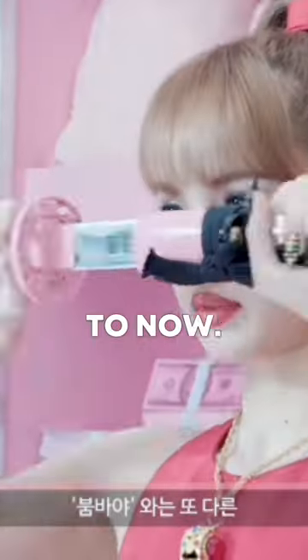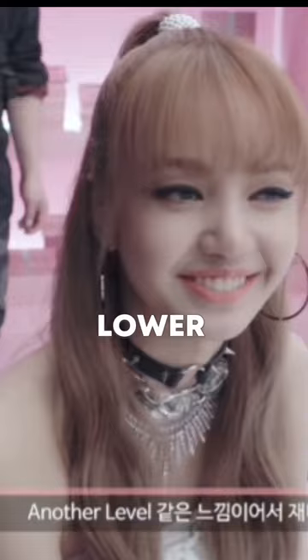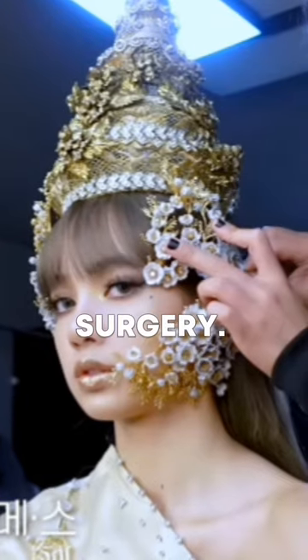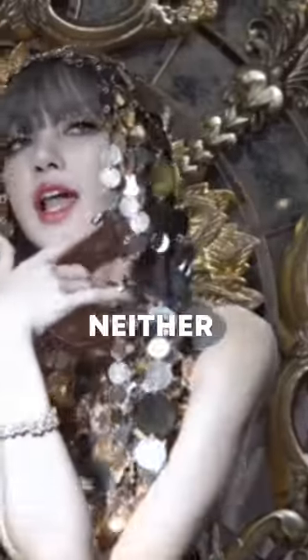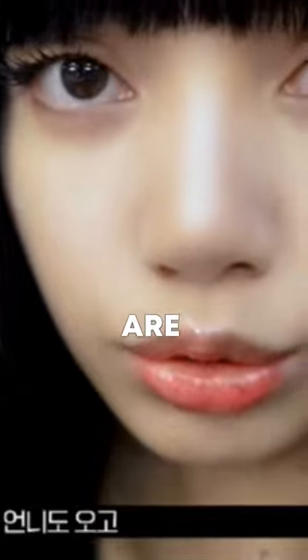Comparing her pre-debut to now, her upper lip is much larger and it's the same size as her lower lip. In conclusion, Lisa has done a lot of surgery. However, it's neither overdone nor has it drastically altered her. Her natural features are still beautiful.